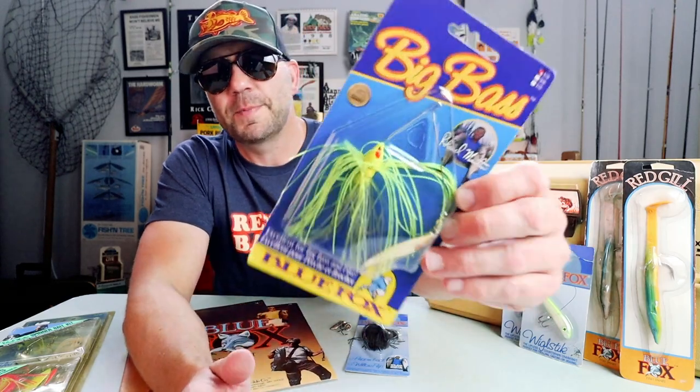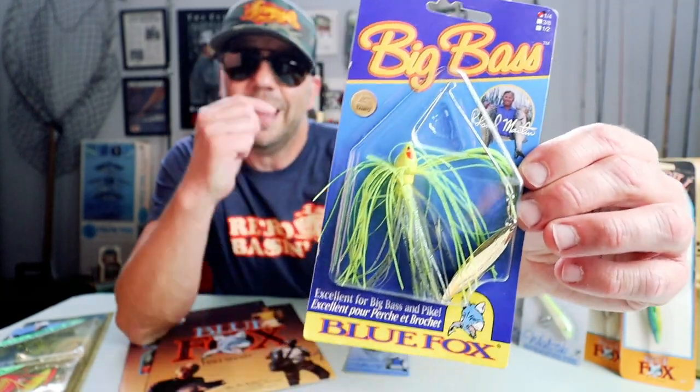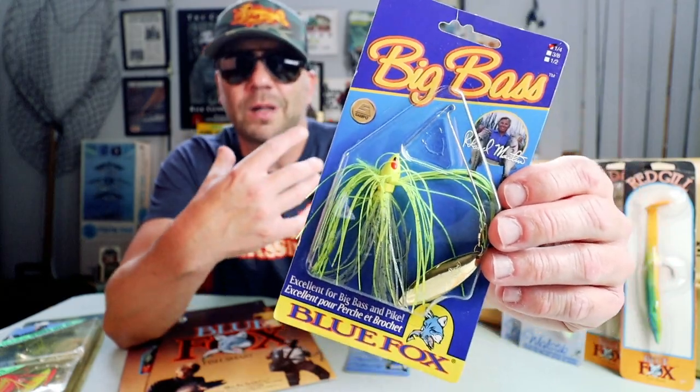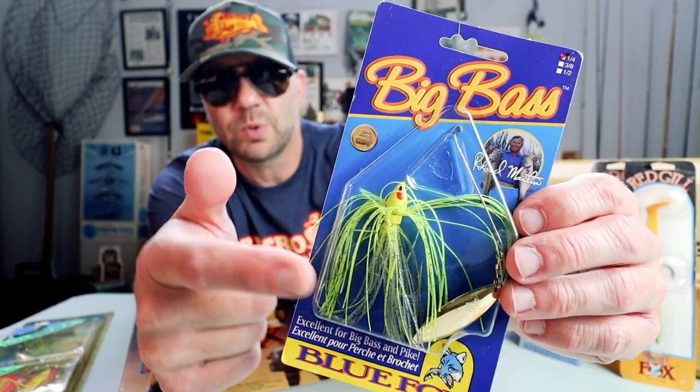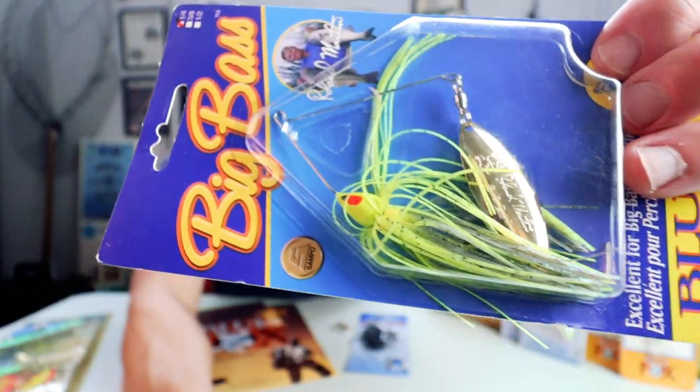Here's a nice one from Blue Fox — the Big Bass Spinnerbait with a Sampo ball bearing swivel. This is probably a late 80s version. I've gotten the chance to throw this a few times and I like it a lot — it's a quarter-ounce with a really cool chartreuse and ghost minnow color. It looks great in the water, and check out that blade — it's got a nice Roland Martin signature on it.